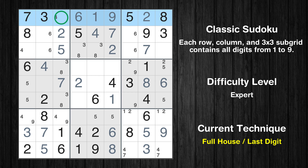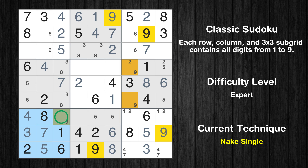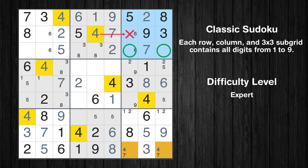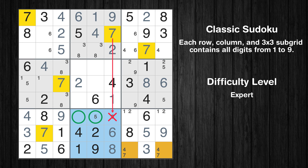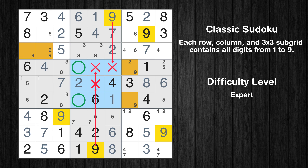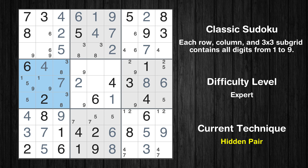Only two positions left in the 3rd box where value 4 can be placed. Only two positions left in the 4th box where value 9 can be placed. There is a hidden pair in box 4 — candidates 1 and 9 occur in only two cells. We have two candidates and only two cells where they can be placed in box 4. Therefore all other candidates can be removed from these two cells.